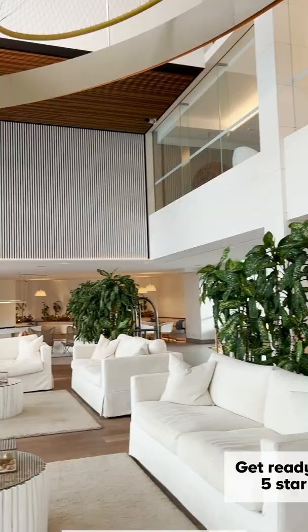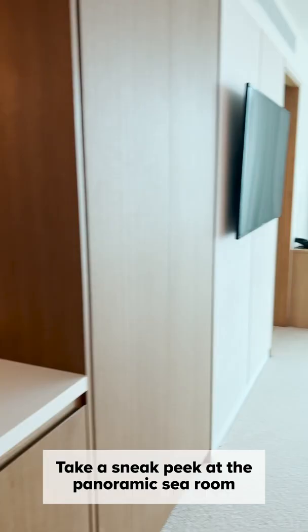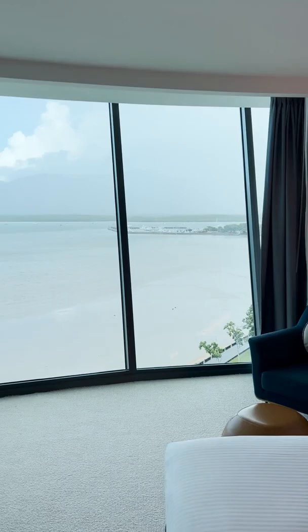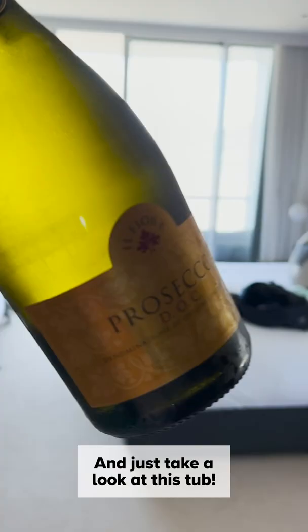Get ready for some five-star luxury at the Crystal Brook Riley in Cairns. Take a sneak peek at the panoramic sea room with a large king-size bed and unbelievable views of the Coral Sea. And just take a look at this tub.